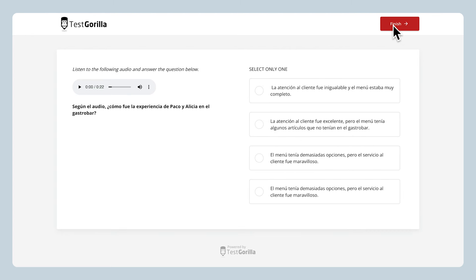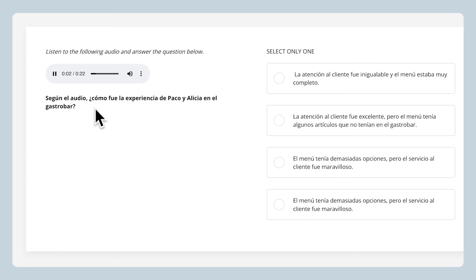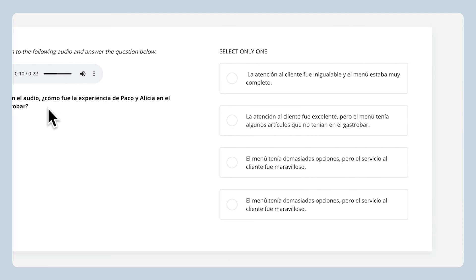The last sample question uses an audio clip in Spanish. Candidates can play back the clip as many times as they need. They then have to read the question in Spanish below and select the right answer from the list of choices. Let's take a moment and listen to the clip. Alicia y yo fuimos al nuevo punto 07 Gastrobar. Nos habían hablado muy bien de este lugar y la verdad es que la mayoría de cosas se ajustaba a lo que nos habían contado.